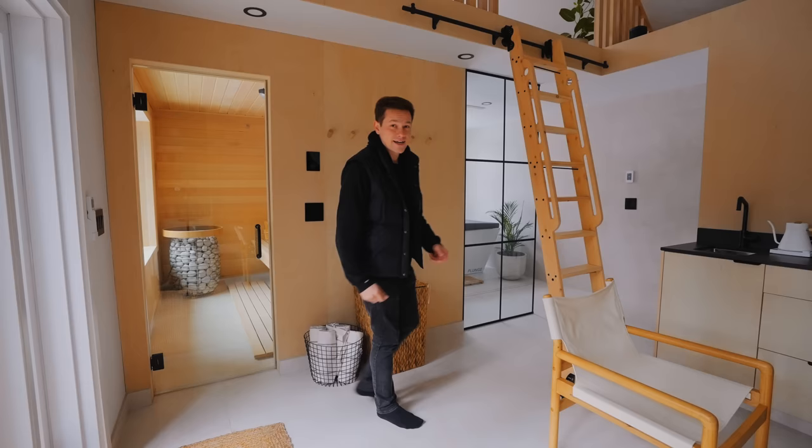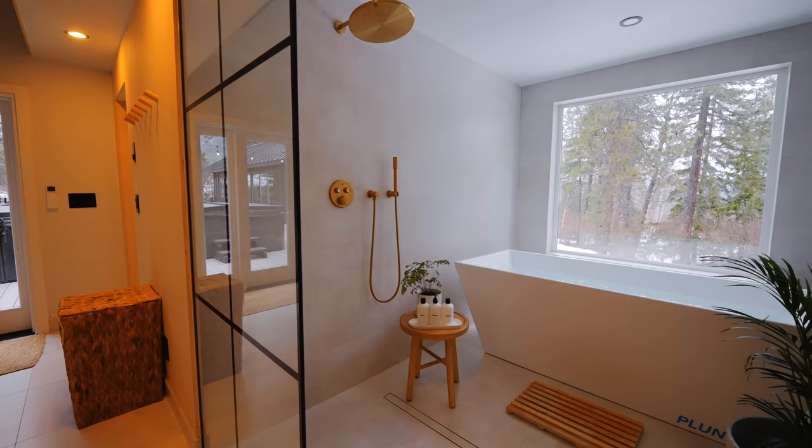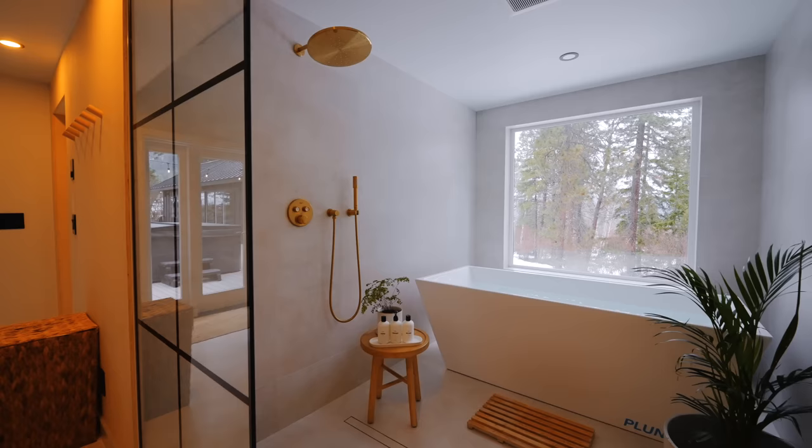Whenever you're done with that, you go over to the cold plunge. The cold plunge is really, really fun. This is the coldest I've ever been in my life. There's also a shower over there for the cold plunge. It's just a really, really nice setup.